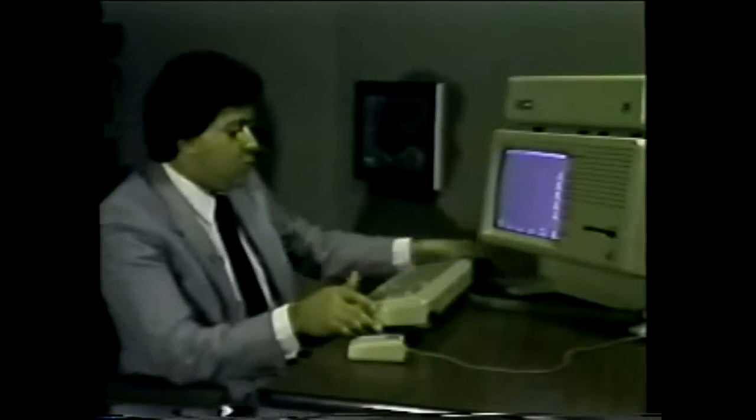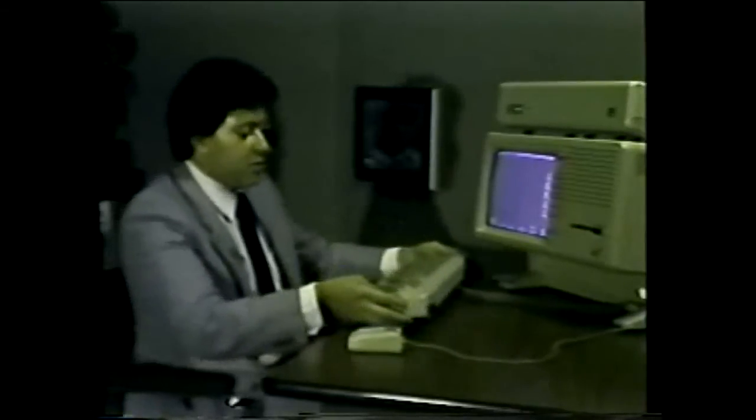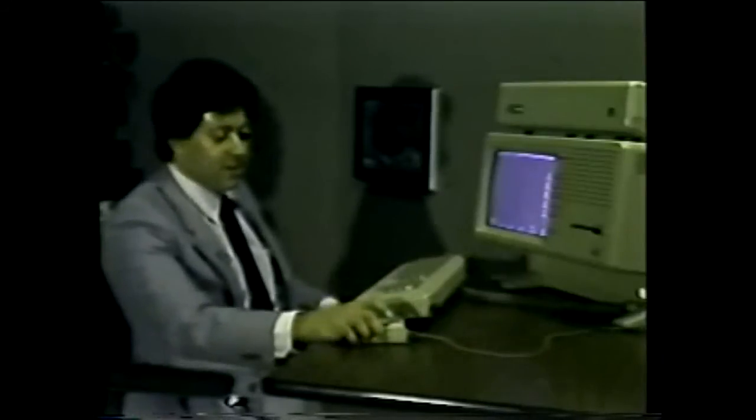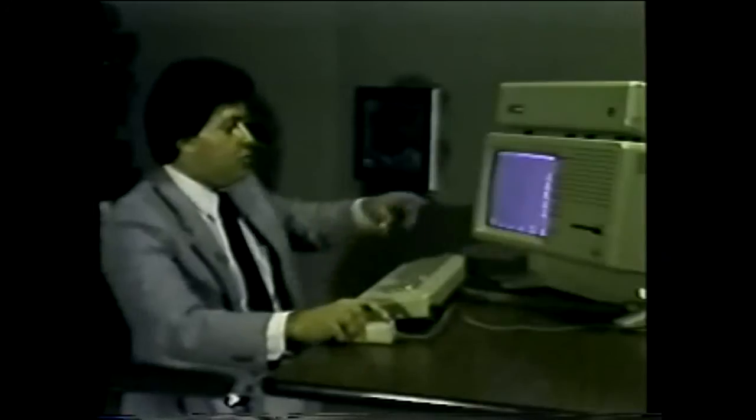Here's my keyboard, which has a coiled cord so I can put it in my lap. And to the right of me is the most innovative thing of Lisa, the mouse. The mouse is a pointing device. What the mouse really is, it's an upside-down trackball. There's a small ball on the bottom of the mouse, and when we roll the mouse on the table, it moves a pointer on the screen. And that arrow is my pointer that's attached to the mouse.